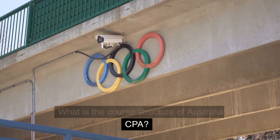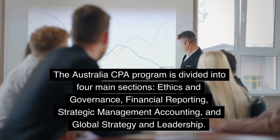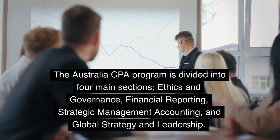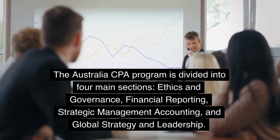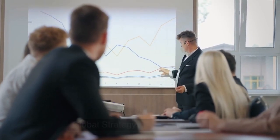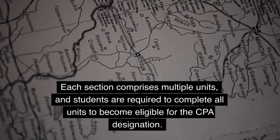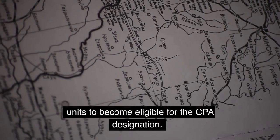What is the core structure of Australia CPA? The Australia CPA program is divided into four main sections: Ethics and Governance, Financial Reporting, Strategic Management Accounting, and Global Strategy and Leadership. Each section comprises multiple units, and students are required to complete all units to become eligible for the CPA designation.